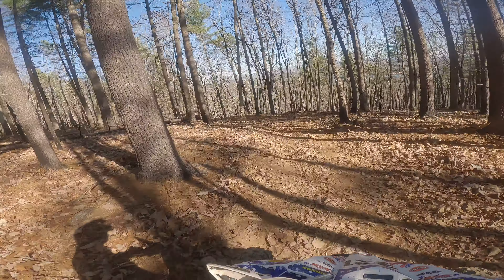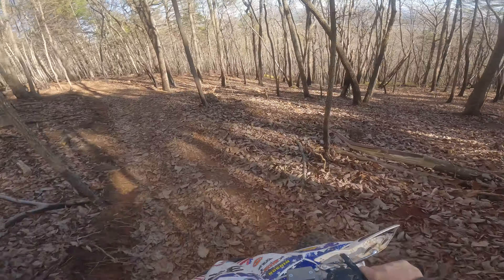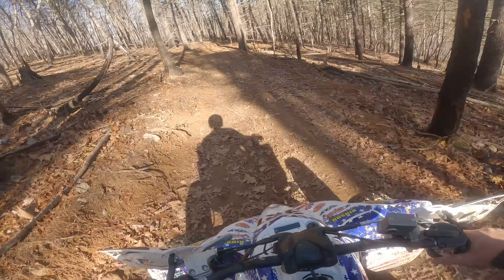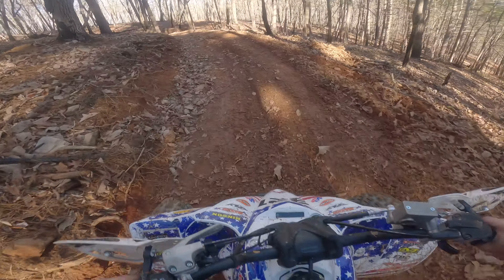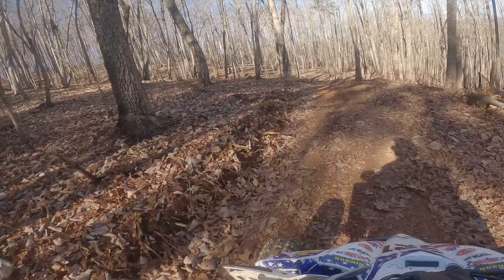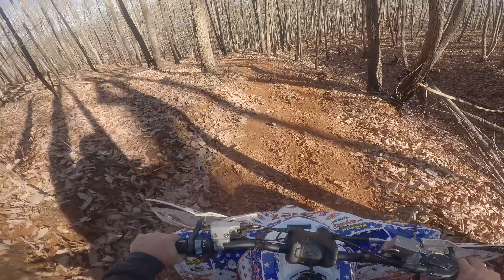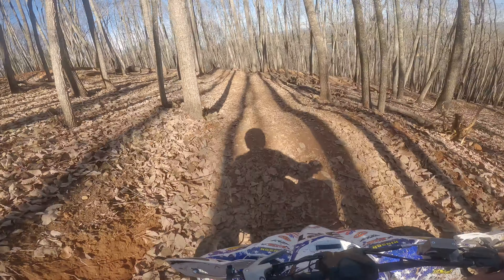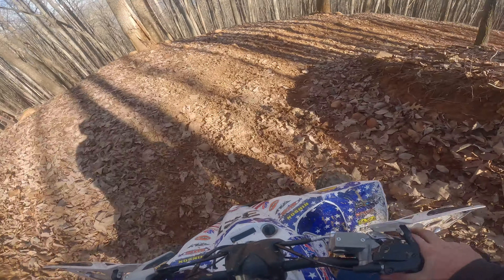There went a hawk - not sure if you guys can see it or not. I'm thinking I might see some more deer; already seen two. That was the old trail that came straight off the mountain.